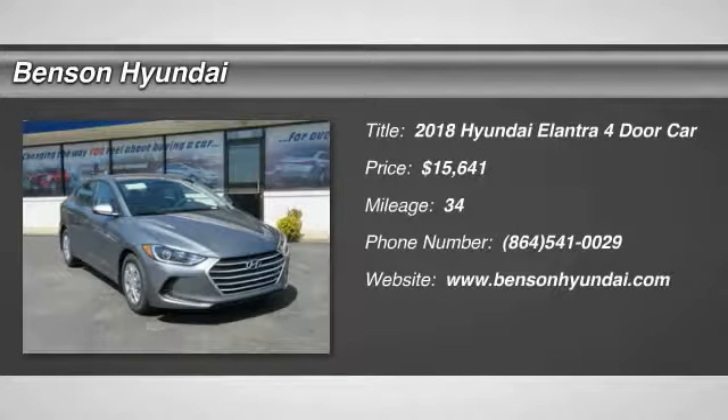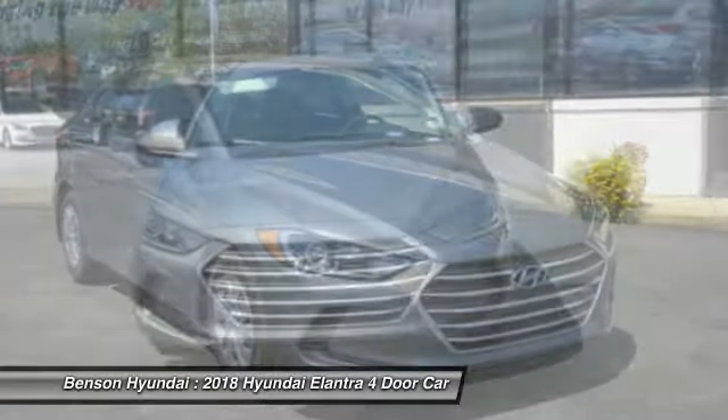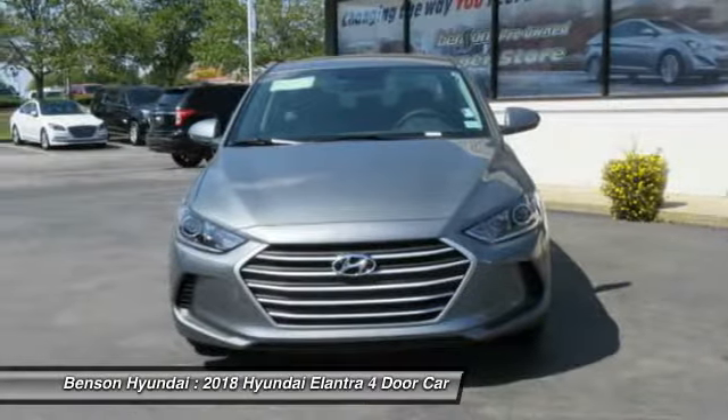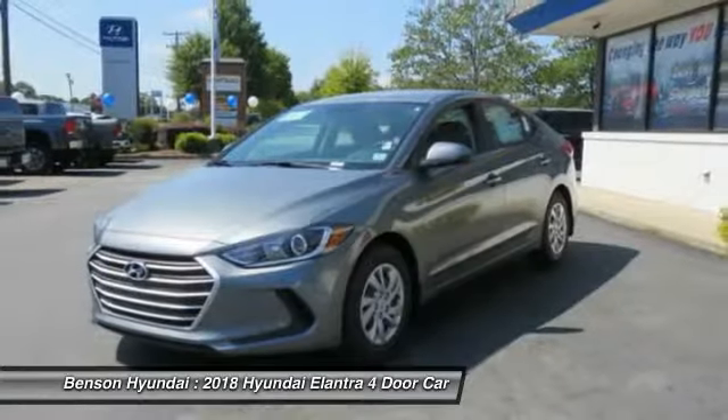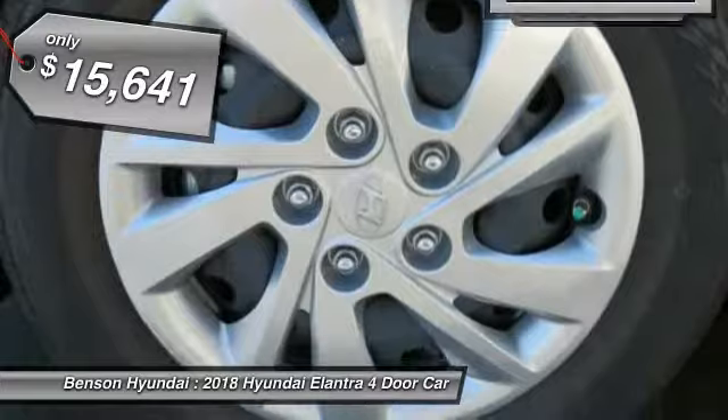Come test drive the 2018 Elantra. The Elantra boasts the most interior room in its class and gets an exceptional 35 miles per gallon. With its luxurious standard features, the Elantra is an easy choice and is priced below $20,000.